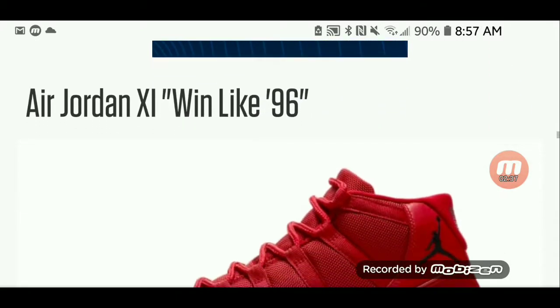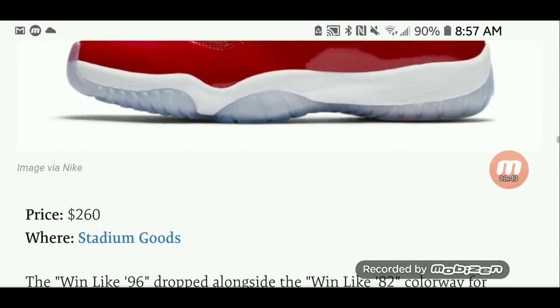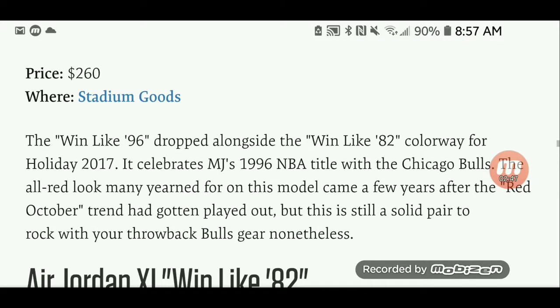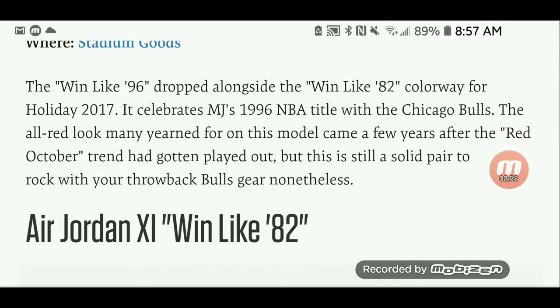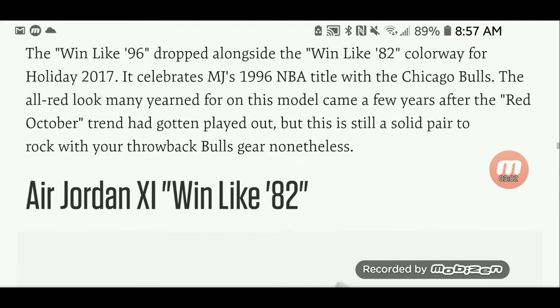The Air Jordan 11 Win Like 96. If you love red, these are the joints for you, priced at $260 from Stadium Goods. The Win Like 96 dropped alongside the Win Like 82 colorway for Holiday 2017. It celebrates MJ's 96th NBA title with the Chicago Bulls, and the all-red look many yearned for on this model came a few years after the Red October trend.